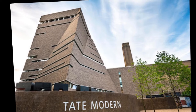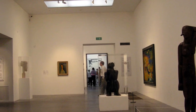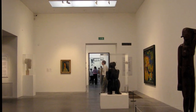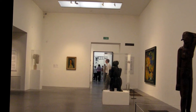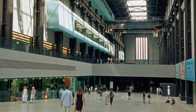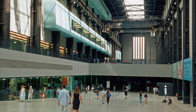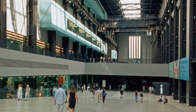The first rehang at Tate Modern opened in May 2006. It eschewed the thematic groupings in favour of focusing on pivotal moments of 20th-century art, and also introduced spaces for shorter exhibitions in between the wings. The layout was: Material Gestures, Poetry and Dream, Energy and Process, and States of Flux.